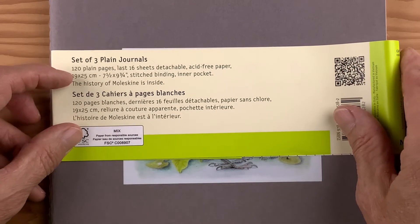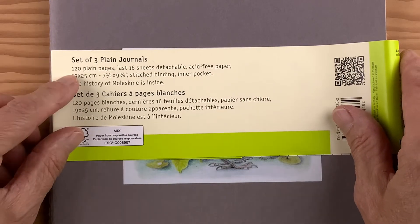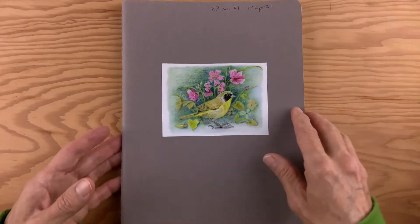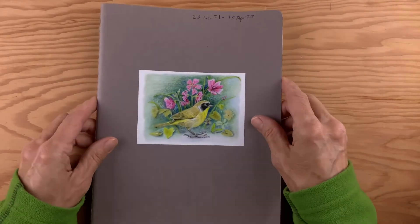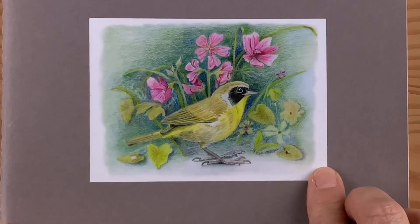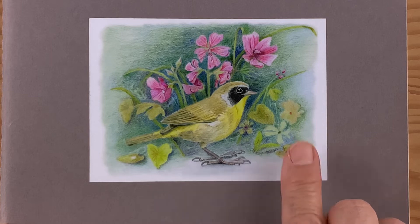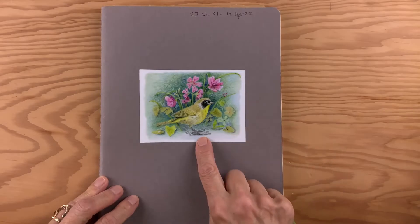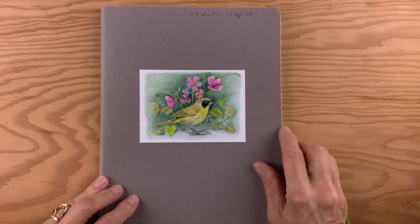The paper is rather thin, but it is a sewn journal with stitched binding, which is quite nice. It's pretty sturdy, although the cover is quite flexible. The sticker on the front is a colored pencil drawing I did; this sticker is available in my Etsy shop. It's a common yellowthroat surrounded by wildflowers.